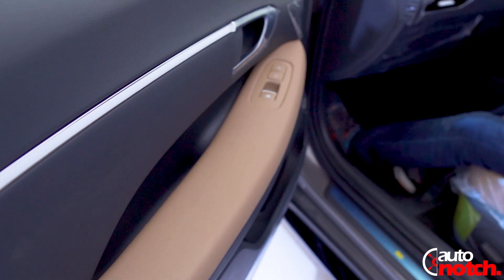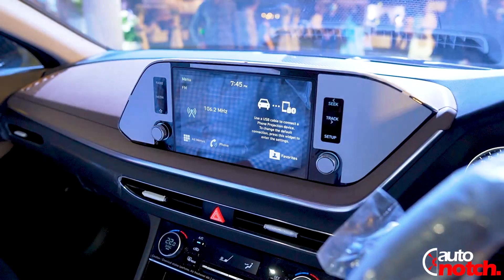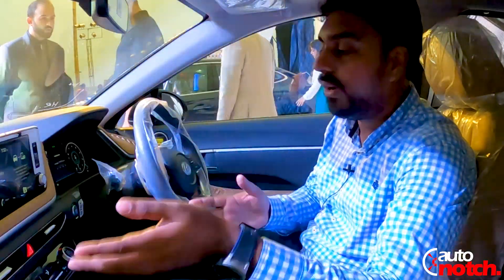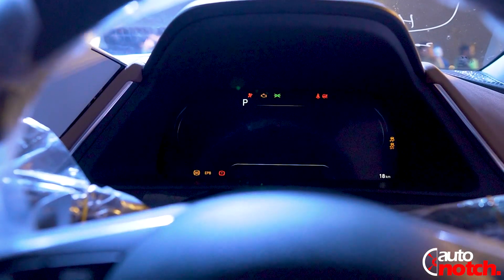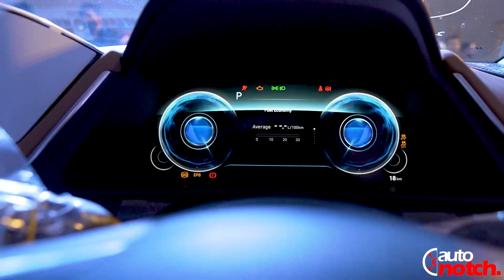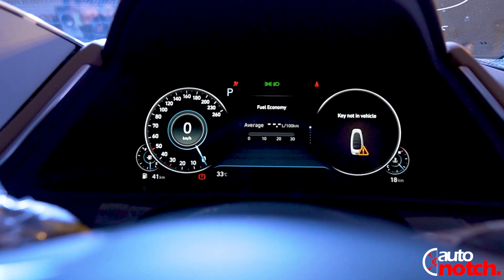The interior is in camel brown color with a gray combination, and there are beautiful aluminum handles on the door panels. Inside there is a floating 8-inch screen with Android and Apple connectivity options available. The TFT display is totally digital and you also get a heads-up display.